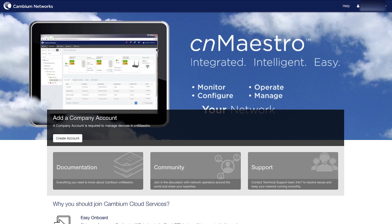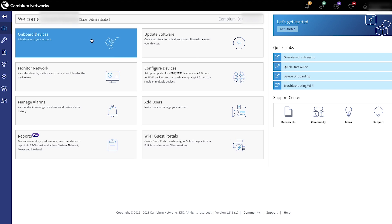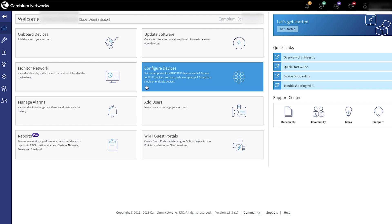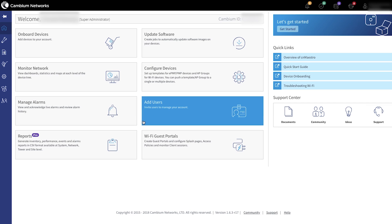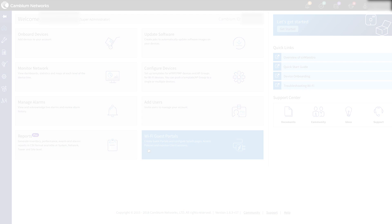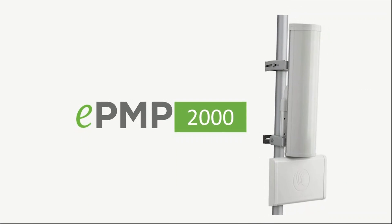CnMaestro is a cloud-based or on-premise software platform for secure end-to-end network control, enabling you to view and perform a full suite of wireless network management functions in real time. CnMaestro Wireless Network Manager simplifies device management by offering full network visibility and zero-touch provisioning, helping you optimize system availability, maximize throughput, and meet emerging needs of business and residential customers.